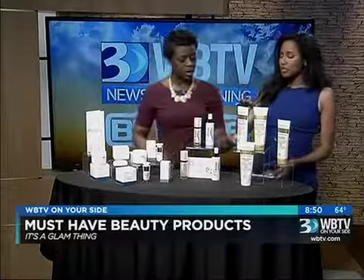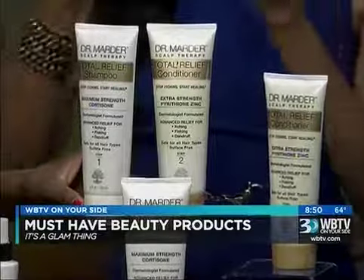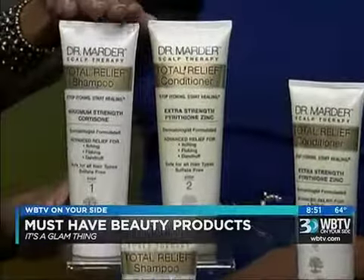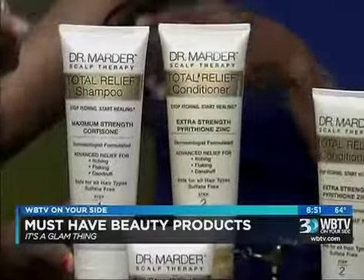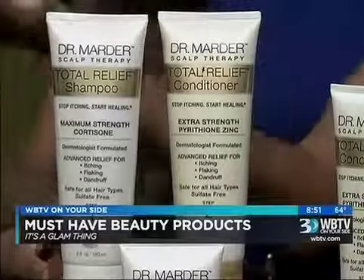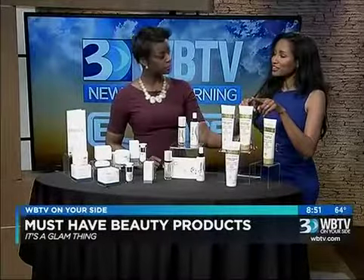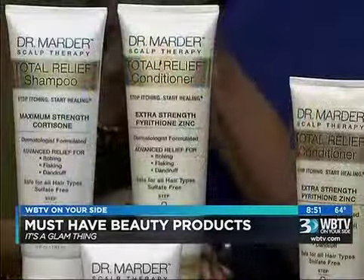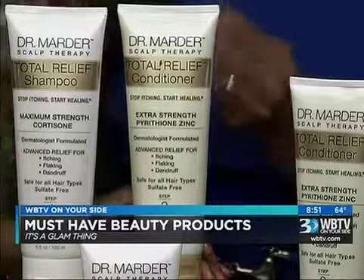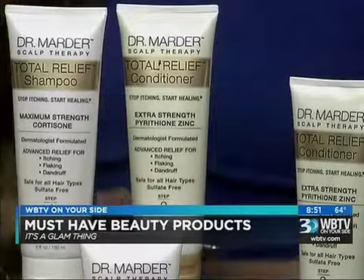These products are from Dr. Gary Marder, a Florida dermatologist who has been working on scalp care for four years. This is his Total Relief Shampoo and Conditioner. The shampoo contains maximum-strength cortisone — it's the first shampoo to actually contain cortisone — which is great for itchy scalps. The conditioner contains zinc pyrithione, which is great for killing the fungus and bacteria that actually causes dandruff. Both are sulfate and paraben free and great for all hair types.